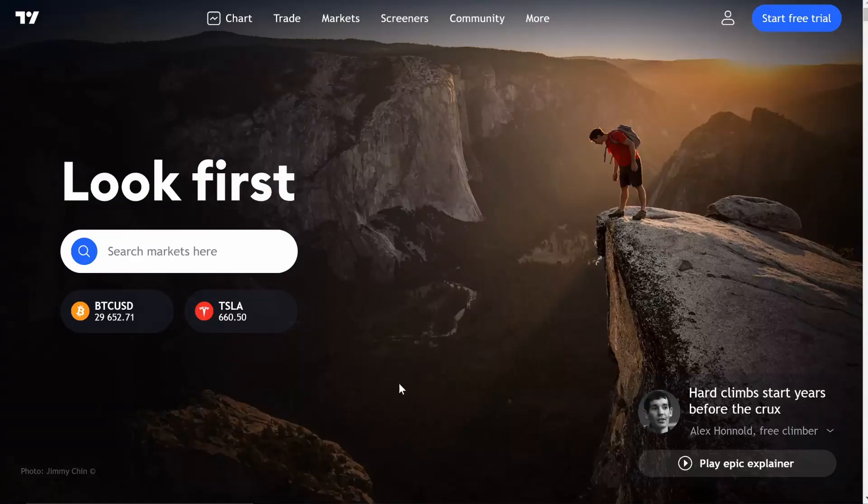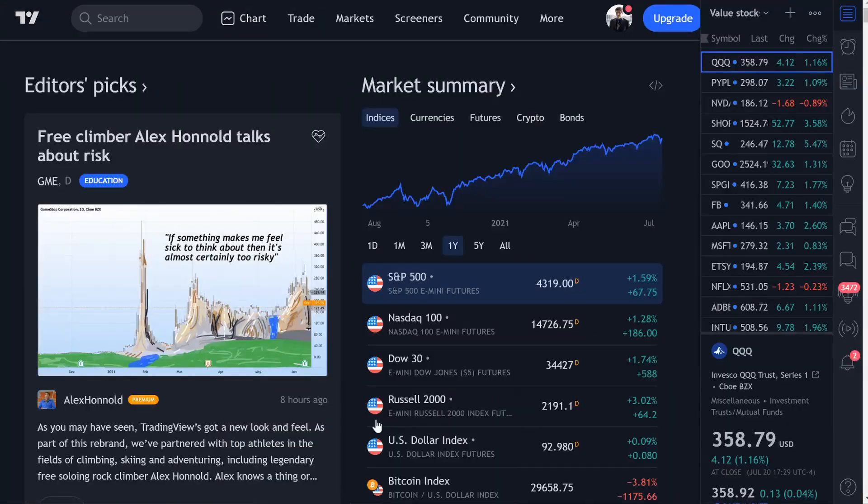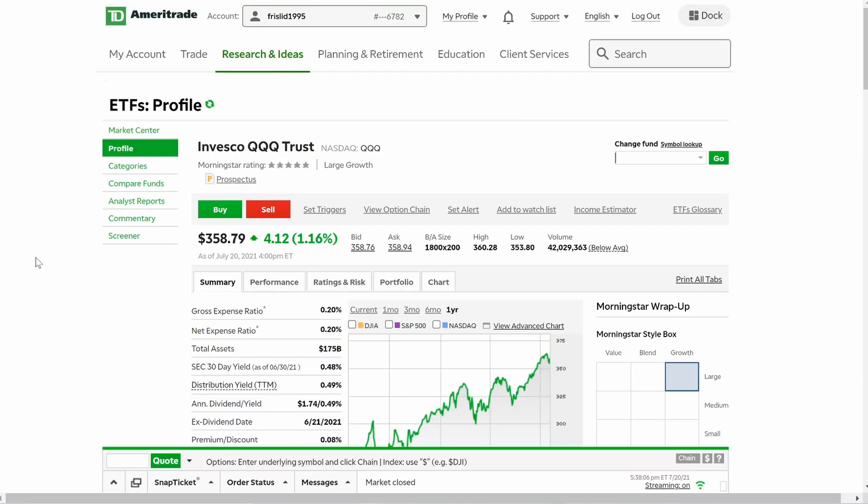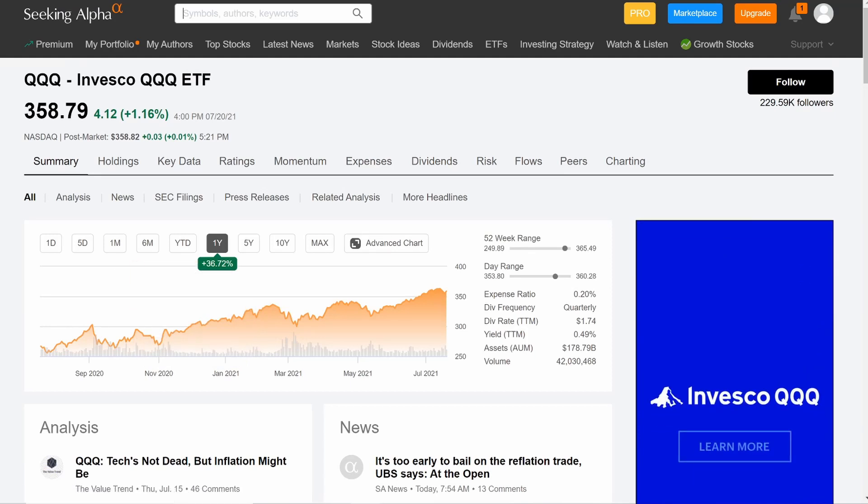I'm going to walk you through TradingView. Maybe you do know about it, maybe you don't, but after this video you are definitely going to know about it and you're probably going to fall in love with it like I did. Before I show you this, I just want to show you really quick something like Robinhood, which I'm sure all of you are familiar with, TD Ameritrade, which is another very popular brokerage, and then of course Seeking Alpha.